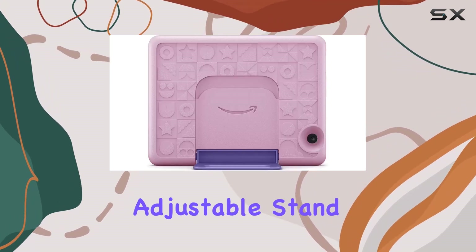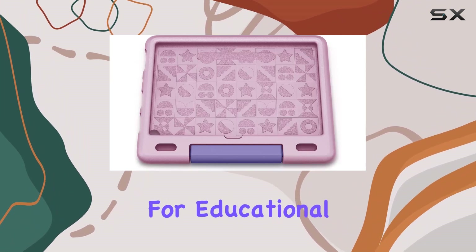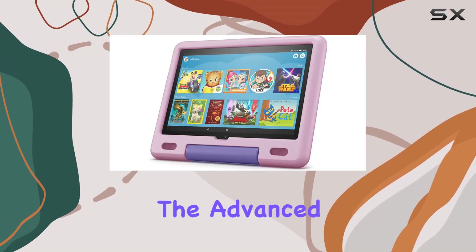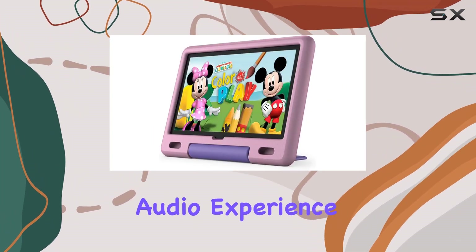One standout feature is the adjustable stand, recognizing how kids interact with their tablets. Whether it's for educational content or entertainment, the stand adapts to different scenarios, enhancing the overall user experience. The advanced audio port design is another noteworthy aspect, promising an enriched audio experience.